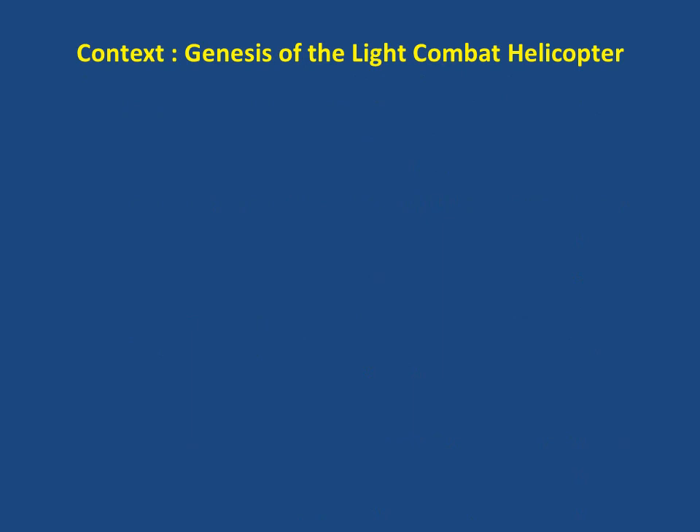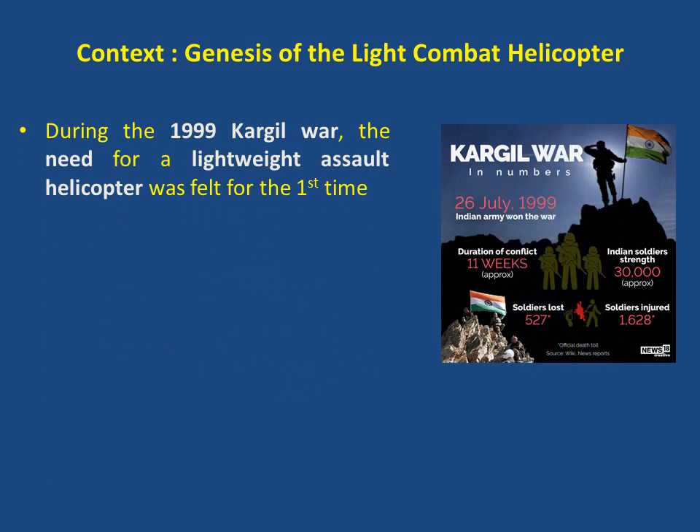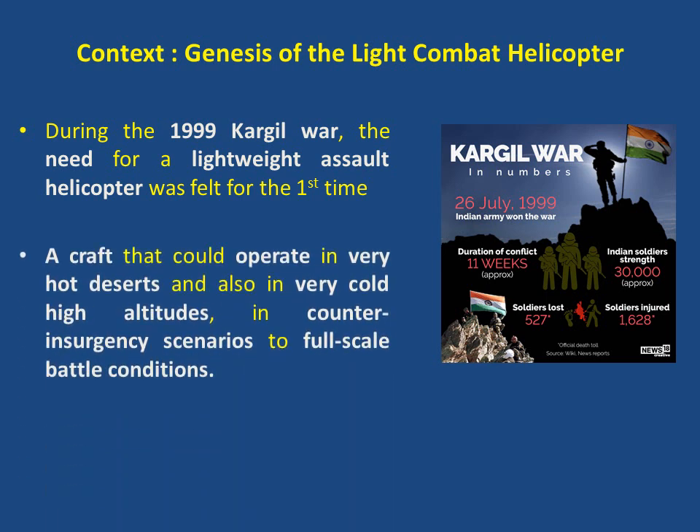Context: Genesis of the Light Combat Helicopter. It was during the 1999 Kargil War that the need was first felt for a lightweight assault helicopter in all Indian battlefield scenarios — a craft that could operate in very hot deserts and in very cold high altitudes, from counter-insurgency scenarios to full-scale battle conditions.